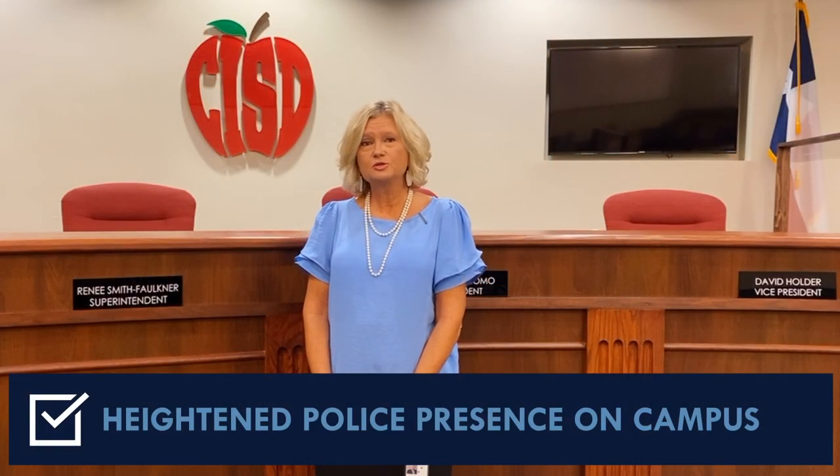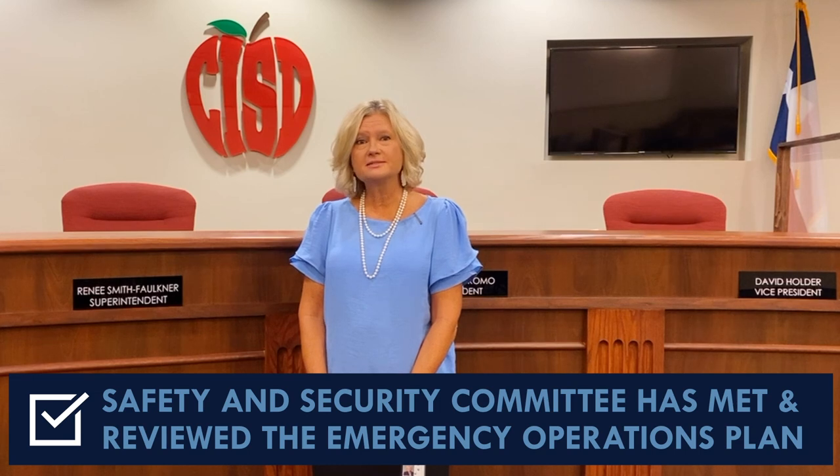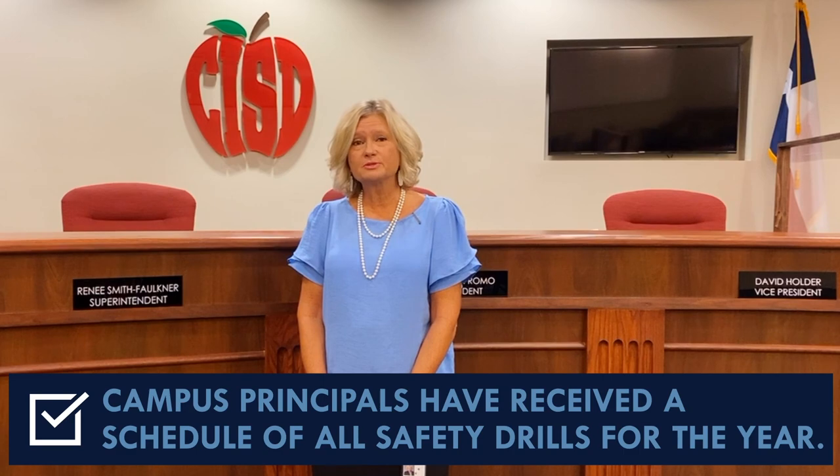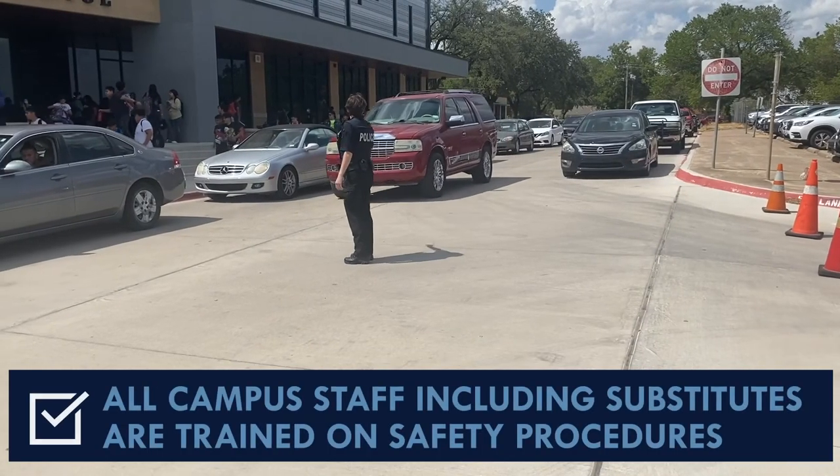In addition, the district has already met with local law enforcement to ensure that there is heightened police presence on campuses. The Safety and Security Committee has met and reviewed the Emergency Operations Plan. And third, principals have been given a list of all safety drills for the year.